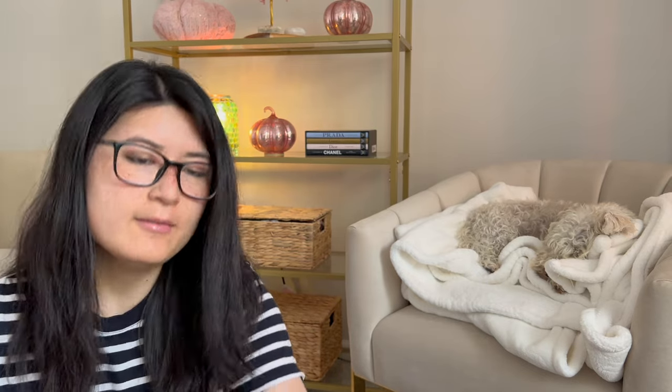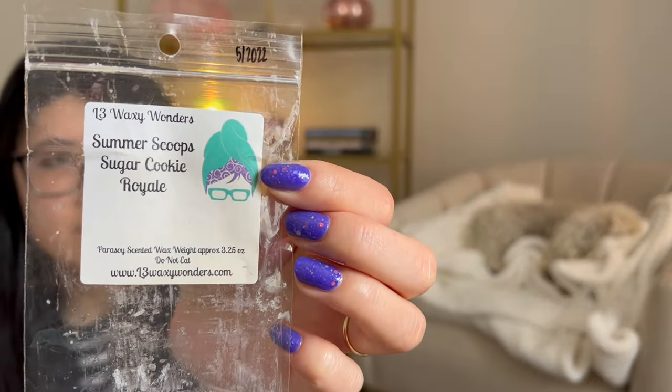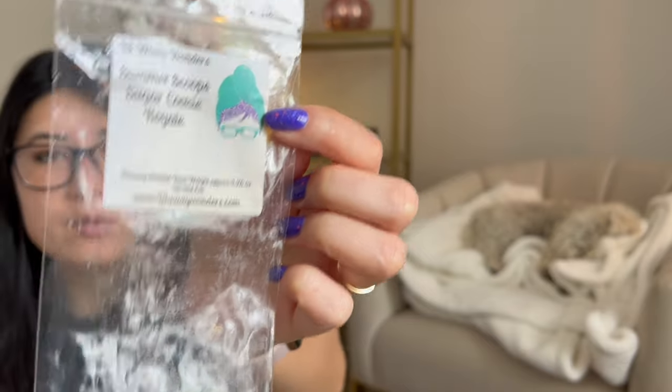These next ones are going to be L3. I have a couple bougie bars. We have Strawberry Sugar Cookie, which I enjoyed — you can't really go wrong with this; a nice strawberry bakery. This is Sweet 16 — Sugared Shortbread and Strawberry Jam. Enjoyed it. It was a good strawberry bakery blend. And this is Summer Scoop's Sugar Cookie Royale — I love, love L3 Sugar Cookie Royale, so this was amazing. Super strong Sugar Cookie Royale up front, then that note kind of dies down and you definitely get the Summer Scoops. This one was probably my favorite of the three bougie bars.